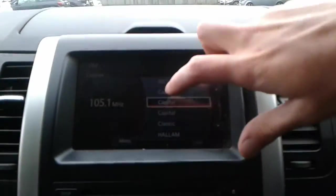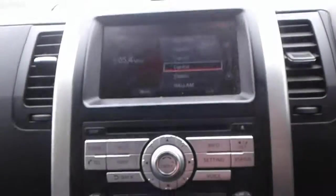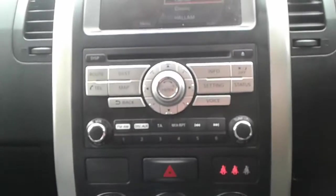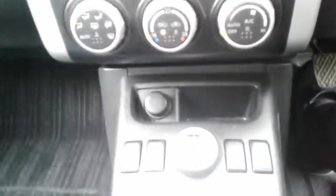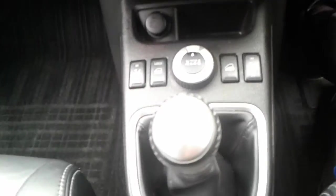It is a touchscreen in here. We do have FM AM radio along with Bluetooth connectivity for your phone. Air conditioning and a heated rear screen. There are heated front seats and a six speed manual gearbox.